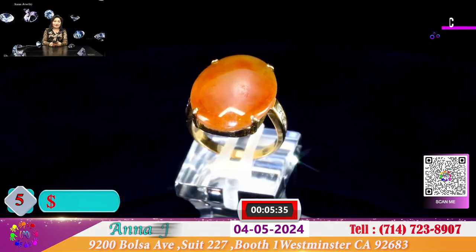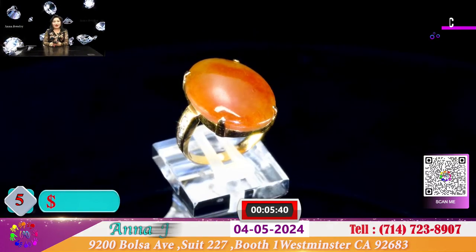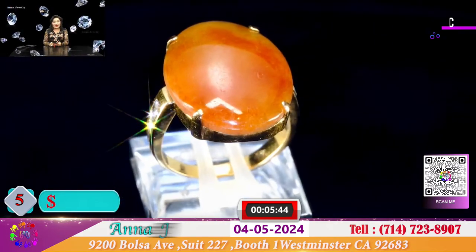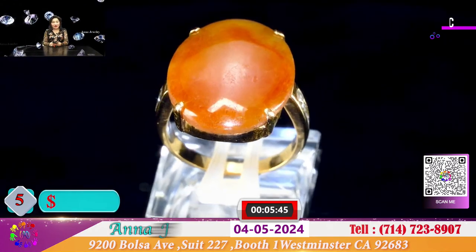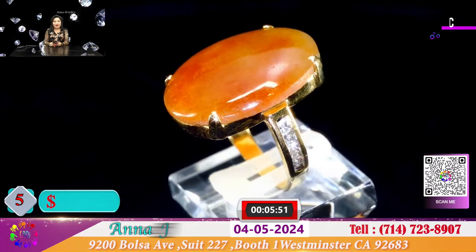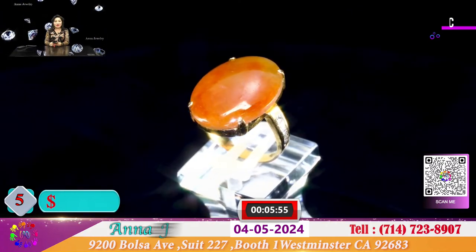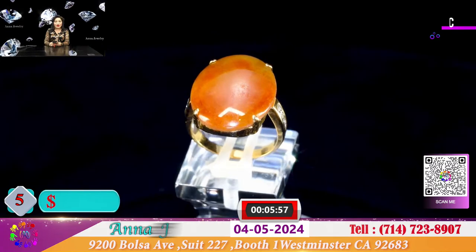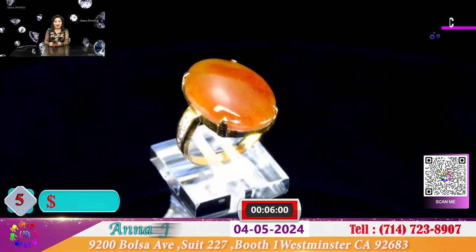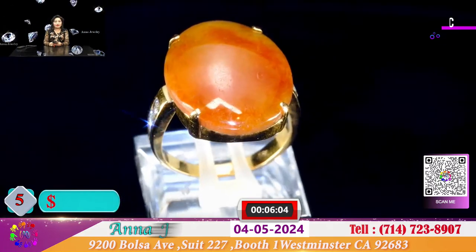Đây là 1 chiếc nhẫn cẩm thạch xưa hình oval. Chiếc nhẫn này đeo gần hết 1 lóng tay và 2 bên là 2 hàng hộp xoàn nhỏ tắm. Nếu đeo vào ngón tay ôm sát vào ngón tay rất nhẹ nhàng và xinh xắn. Với chiếc nhẫn ngọc xưa đá cũ này và với trọng lượng vàng cũng hơn 1 chỉ vàng, được để cho quý vị với giá là 450 đô.